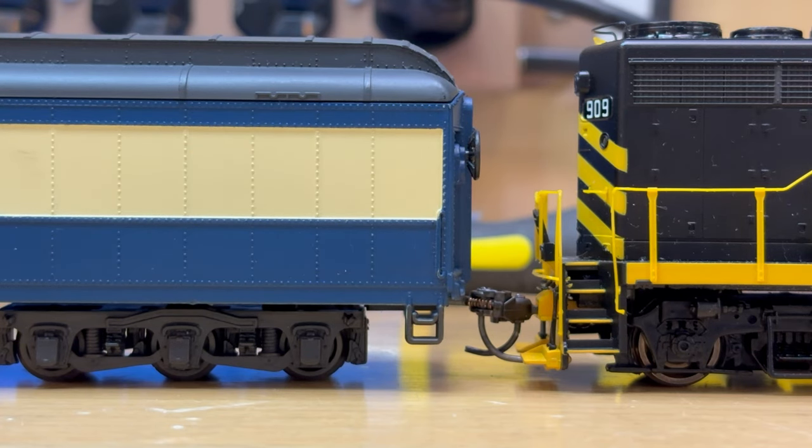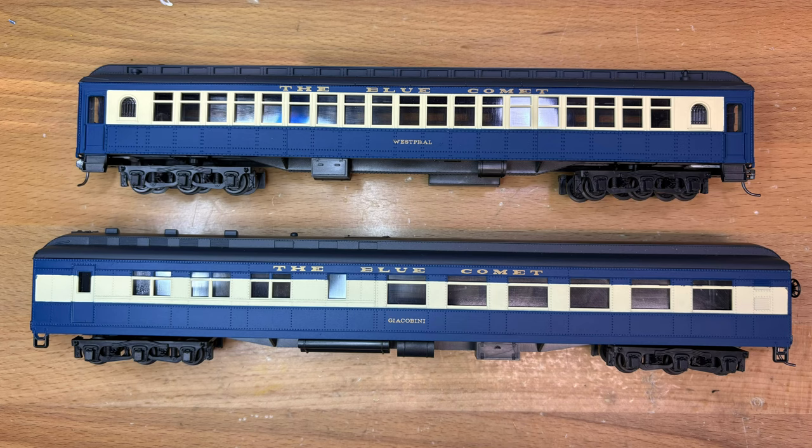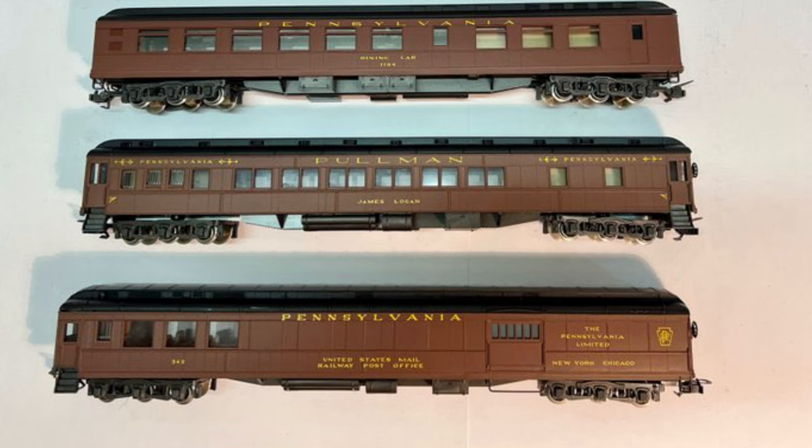In 1966, Rivarossi would introduce two more coaches to the lineup: the Diner and another passenger coach. Once again, these coaches are almost all plastic, weigh very little, and ride on three-axle trucks. They would also begin to offer more road names and liveries after this point, starting with a Pennsylvania Railroad set in 1967.